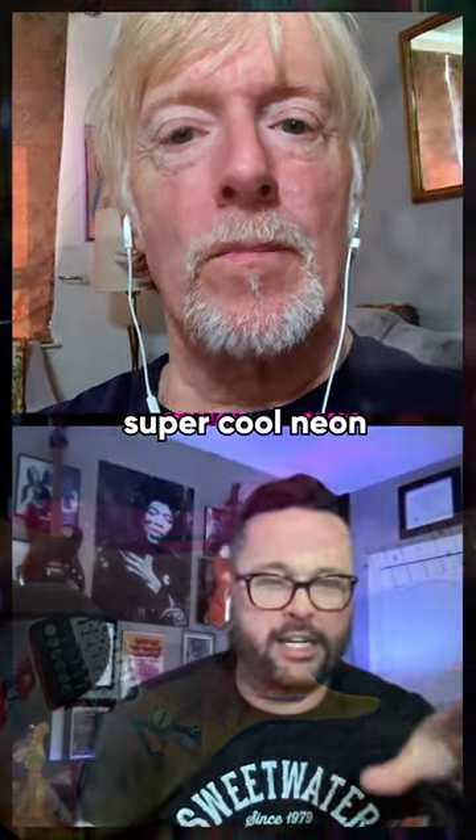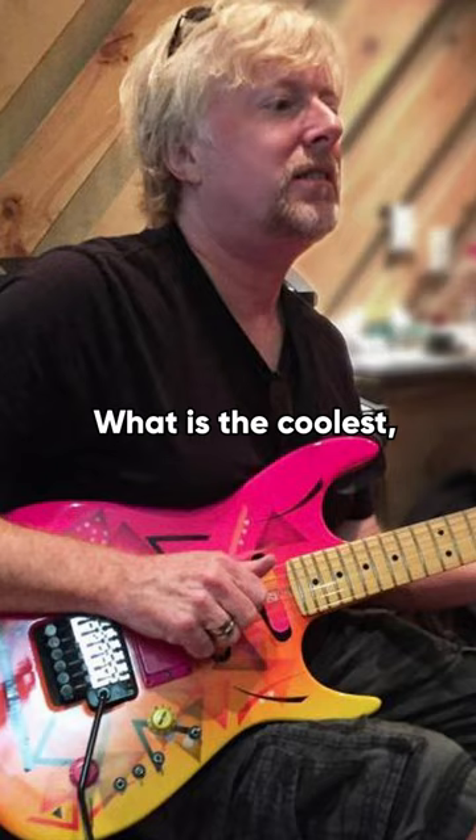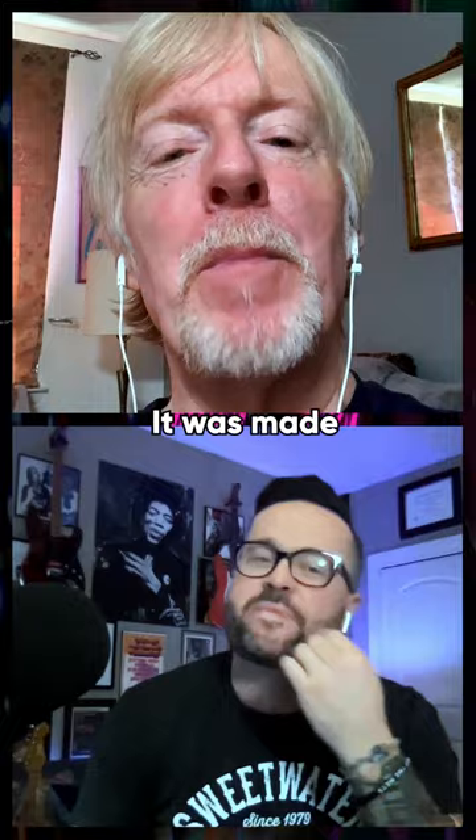You had a super cool neon pink guitar in this photo I found on the internet. What is the coolest, most gaudy 80s guitar you had? It was that one. I still have the body somewhere. It was made by a company called Zion.